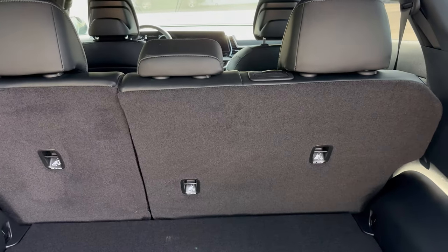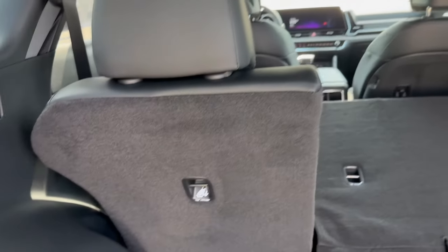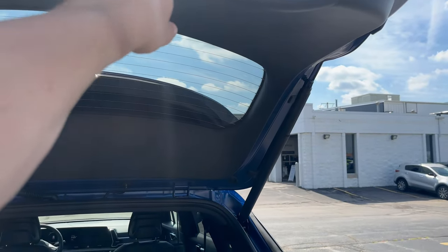Also, these back seats are going to fold down — super simple. Boom, one on each side. Those fold back to give you even more space if need be. Automatic power liftgate again to close it.